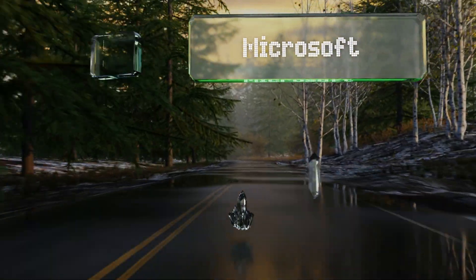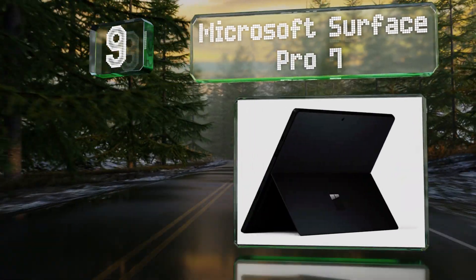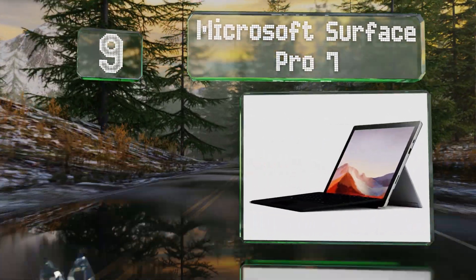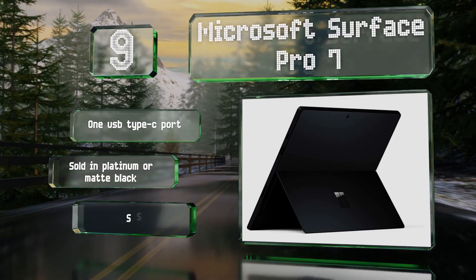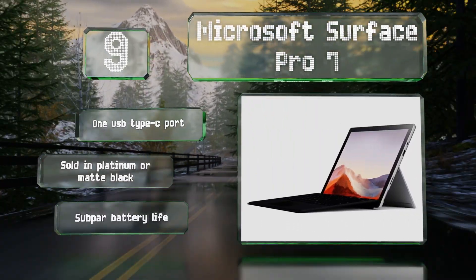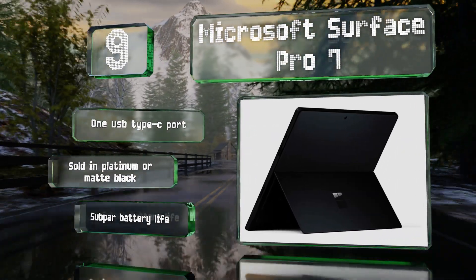At number 9, responsible for inspiring a huge number of imitation models, the Microsoft Surface Pro 7 is a sleek and well-made device that's nearly as powerful as a traditional notebook, though it costs considerably more and doesn't come with a pen or type cover. It is equipped with a USB Type-C port and available in platinum or matte black, but its battery life is subpar.